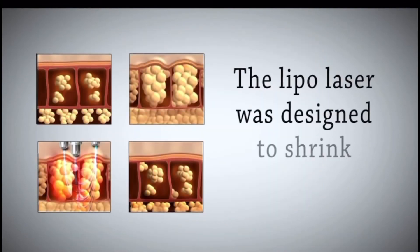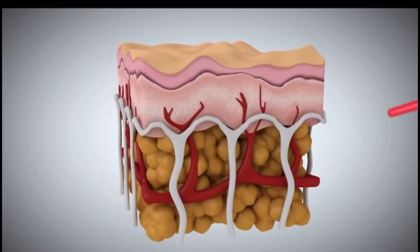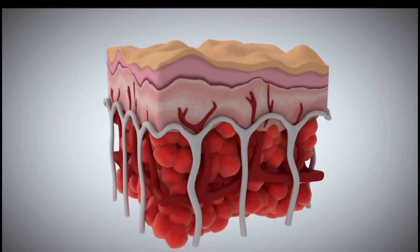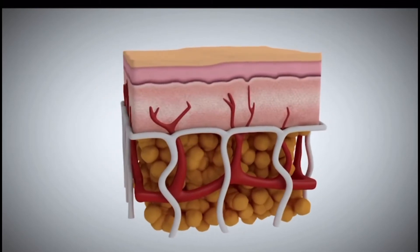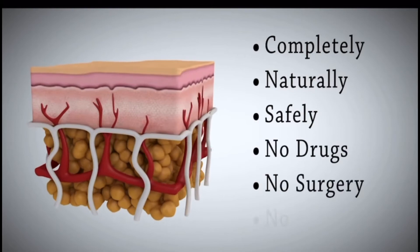The lipolaser was designed to shrink the fat cells. The laser light targets the fat cells, causing them to open up and release the fat contents. Then the fat cells are left smaller and the appearance of cellulite often reduces or even disappears completely, naturally, safely and without any pain.